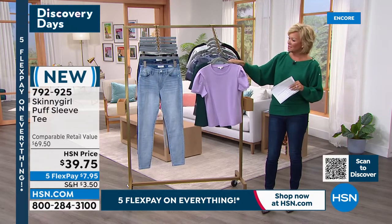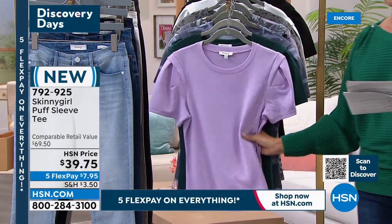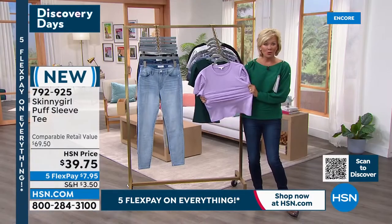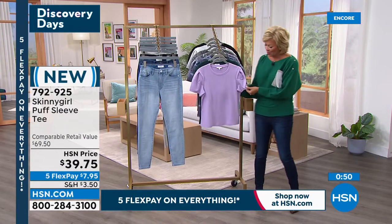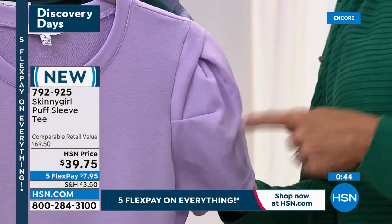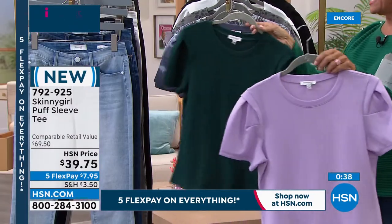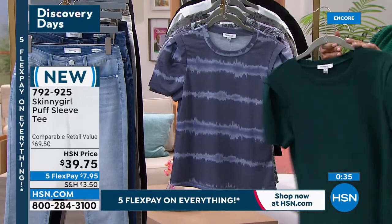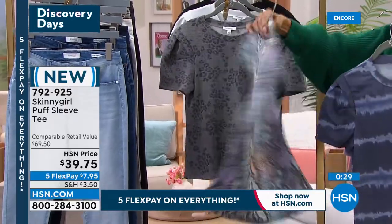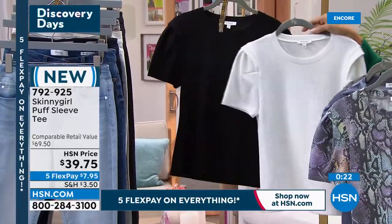A T-shirt is just a T-shirt until it becomes this T-shirt. Again, these are the color choices: oleander, emerald — a deep rich almost evergreen — indigo tie-dye, multi-snake which is as fun as it could be, gray leopard, and the classic black and white. It's always nice to start a new season with fresh choices. The multi-snake is in the lead and will be the first to go today. Item number 792-925, and five flex on everything — less than eight dollars to get yours on its way.